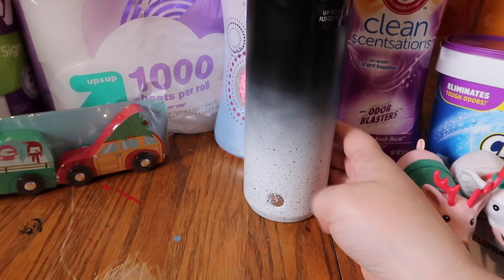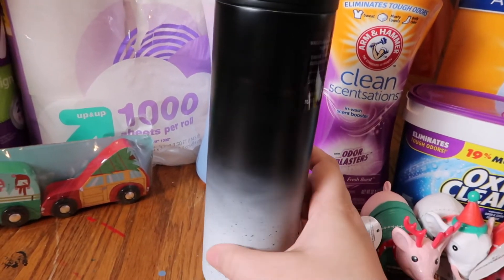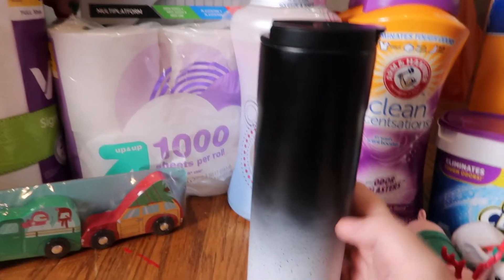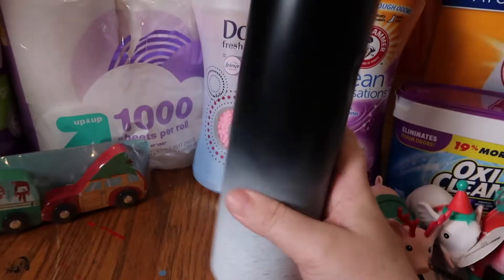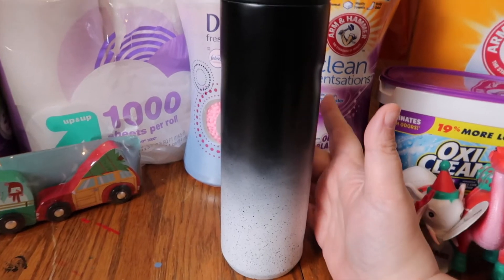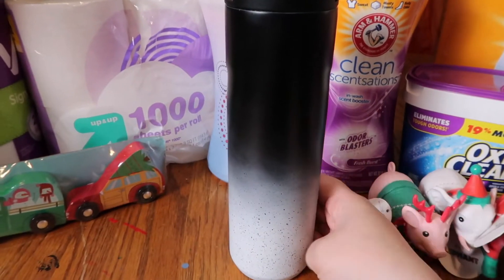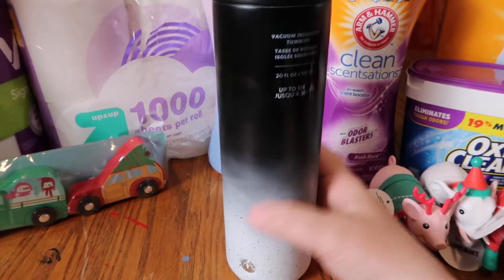When I first got into the store we went to Starbucks and I picked up this beautiful ombré kind of to-go cup. I've been looking for a to-go cup for my coffee because I take my son to school in the mornings and it's super cold and I like to drink my hot coffee in the car. This cup was $27.95 — I remember when they were a lot cheaper — but I thought it was really pretty.